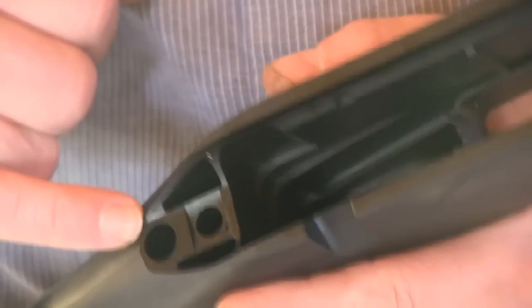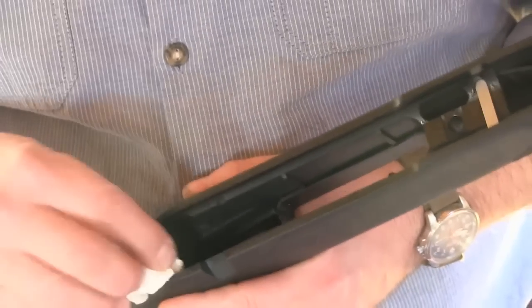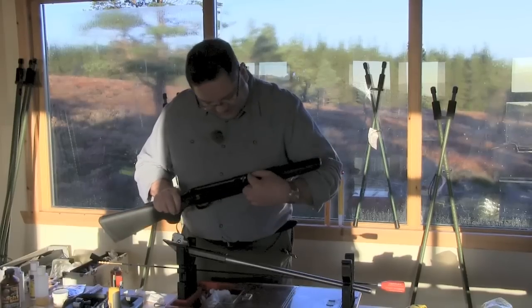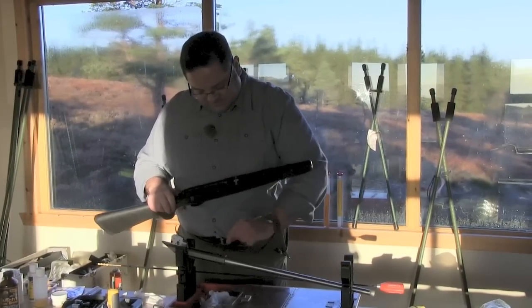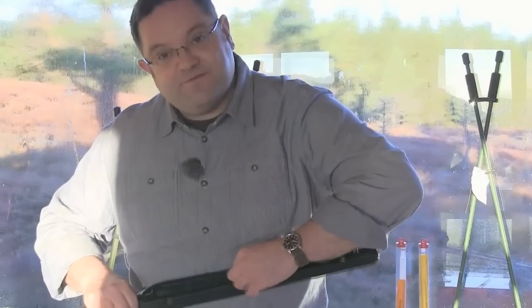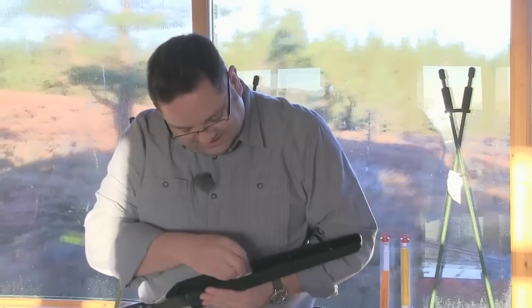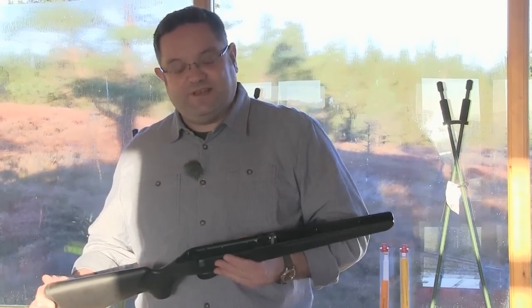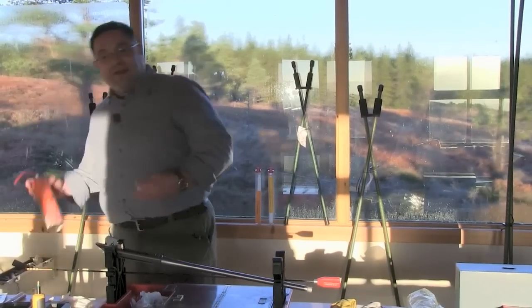With the action out, you can see critical bearing points for the action against the stock — all it takes is a quick dab dry. The Tikka has a separate recoil block which mates into a slot in the bottom of the action. While in there, check how firmly it's affixed to the stock — it should be a very snug fit. The goal now is to remove the factory lubricant.